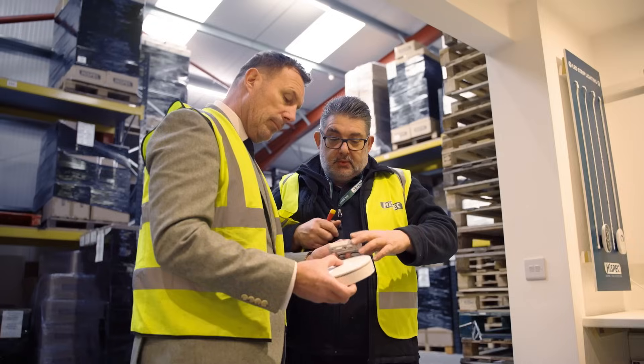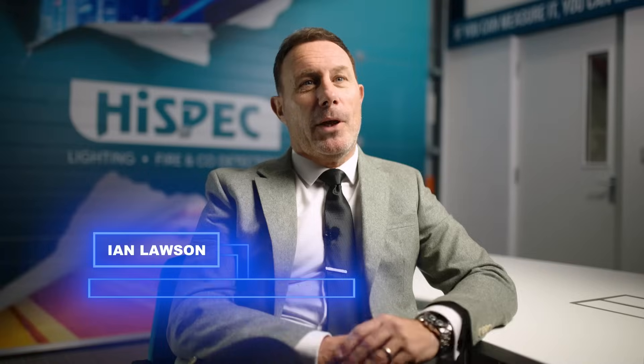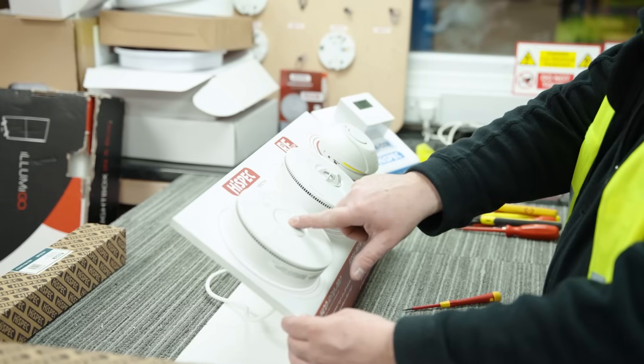Thoughtful product design minimizes the use of electricity, not only in the manufacturing process, but in the actual operation. It also benefits electricians. The pulse range will allow for savings in time — there'll be no need to rewire, no need for asbestos testing, and ultimately no need for making good. There's a huge opportunity for the retrofit market.